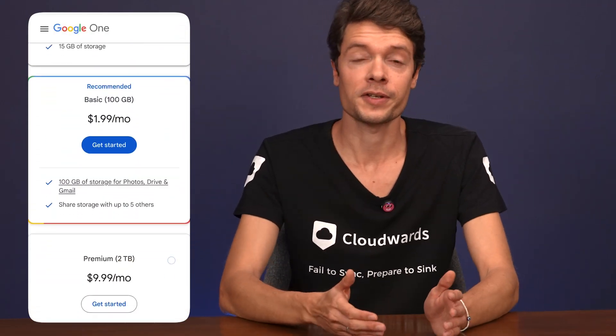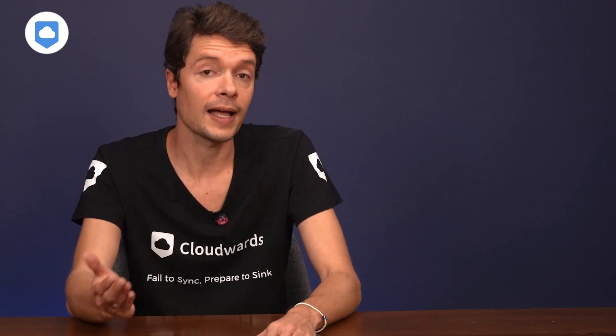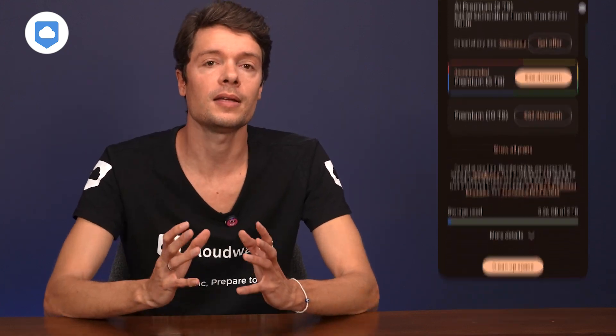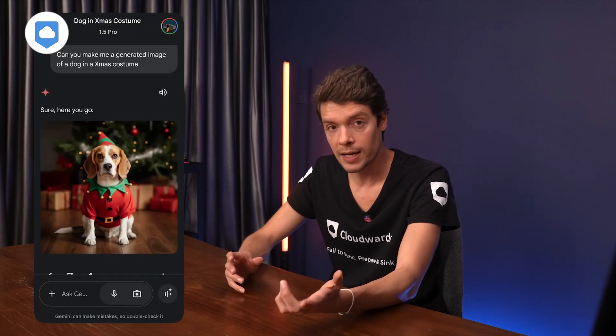Google Drive has three visible plans: a basic plan with 100 gigabytes, a hidden standard plan with 200 gigabytes, and three more hidden plans with massive amounts of storage that you can only find after subscribing and navigating through your account settings. Then there's the Premium and AI Premium plans with 2 terabytes each — same storage space, but the AI plans include Google's Gemini tools.